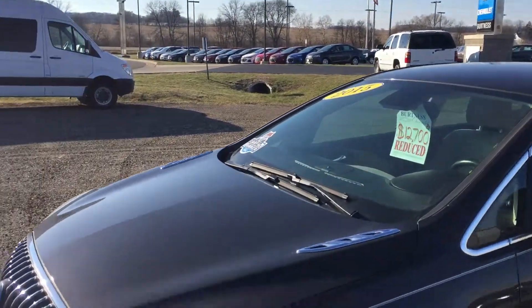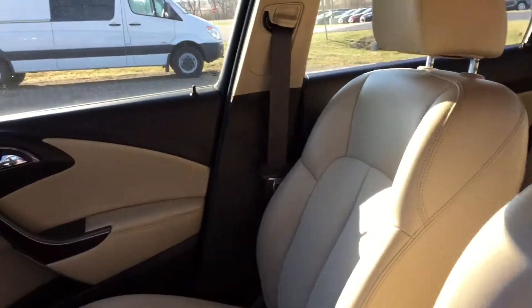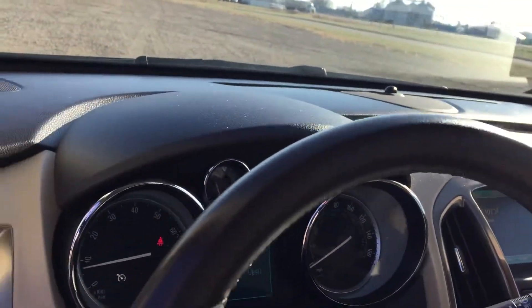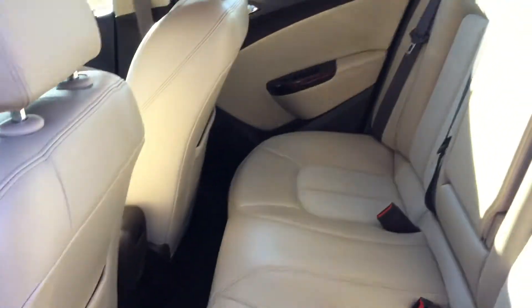Opening the driver's side door here — nice two-tone interior. This does have a backup camera, full Bluetooth capabilities, heated seats, and it does have the Buick all-weather mats in here. The backseat is very clean as well.